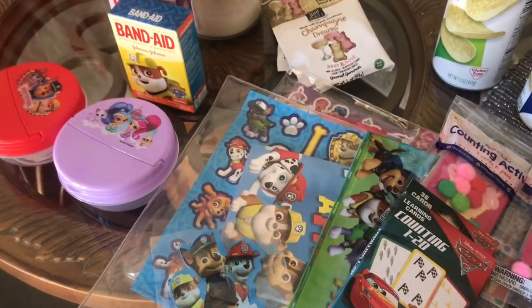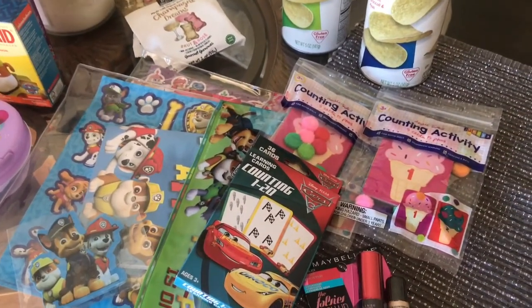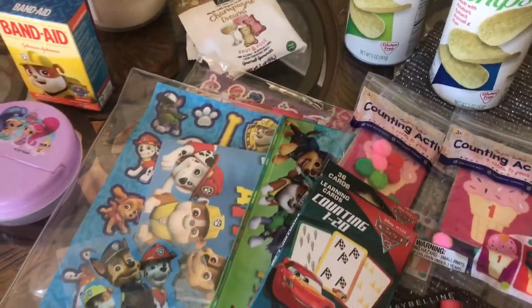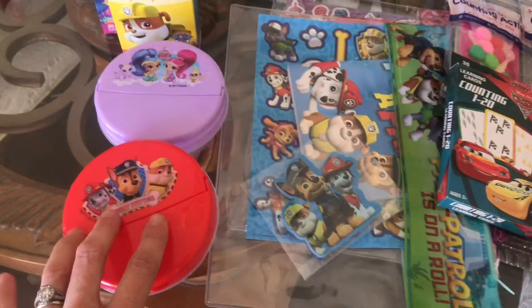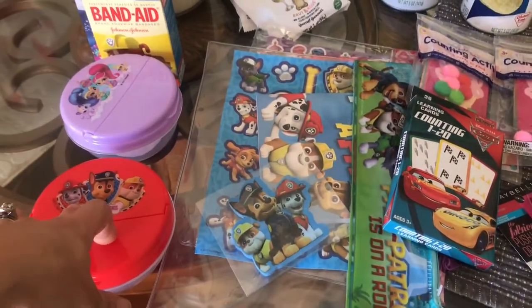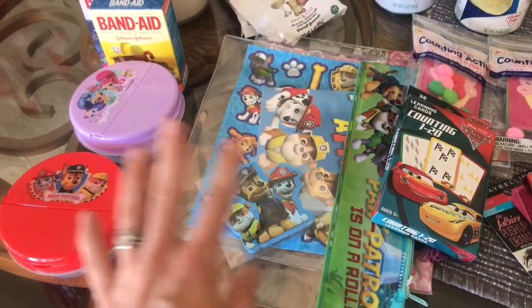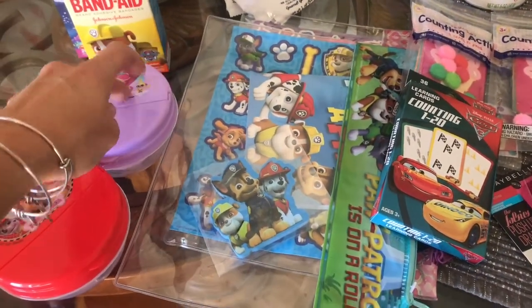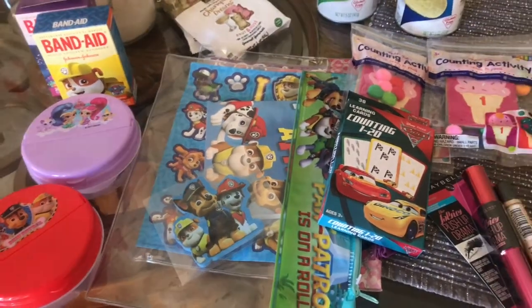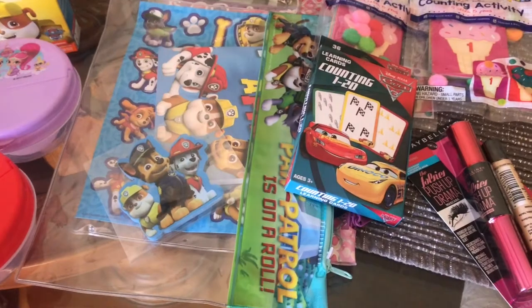I just wanted to come on really quick and show you what I found at the Target Dollar Spot. We went to a different one than we normally go to and I was really happy with it — totally different, obviously some of the same things, but a way bigger selection. I almost want to drive out there just to go to Target now because of how amazing it was. The kids were having so much fun in there too — it was probably twice as big as the one we have right here in my town.